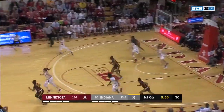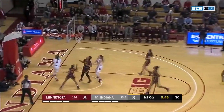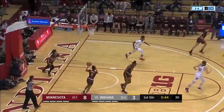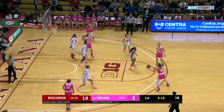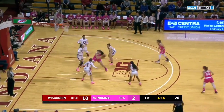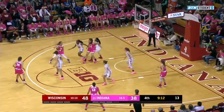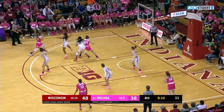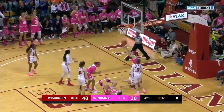Johnson on the drive, trying to hand it off to Bellow — it's taken away by Holmes across the floor to Keanu Worthen for the bucket. This is a shocking start for the two and seven Badgers. We told you it doesn't quite detail Wisconsin's season. Offensive board, Holmes lays it in. On breast cancer awareness night, Indiana has it to eight.